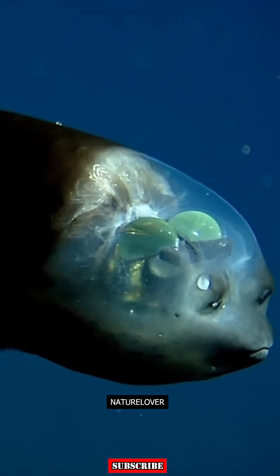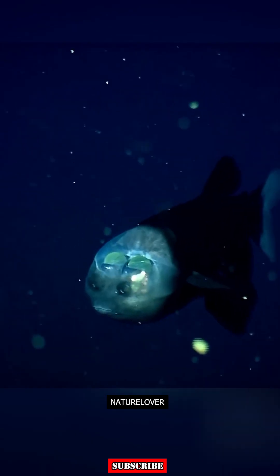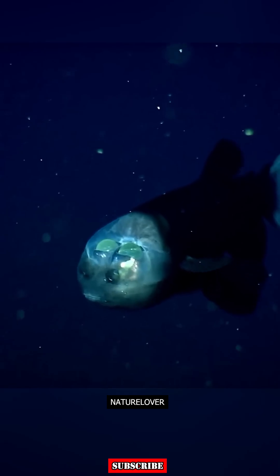These eyes allow the Barreleye to look through its translucent head, which is protected by a clear, dome-like shield filled with liquid.